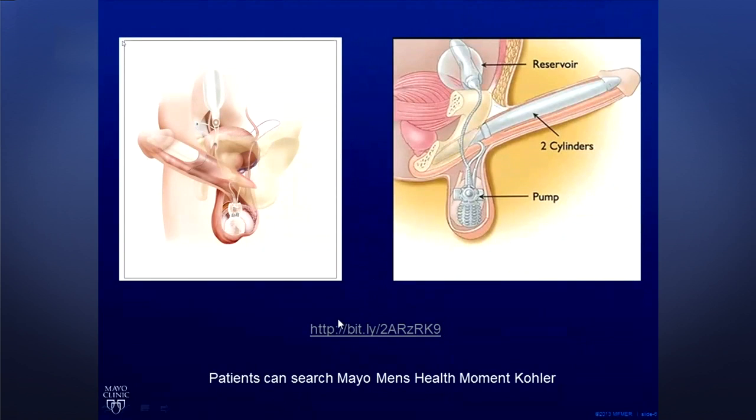Essentially, this is a three-piece device. There are three components: one, there's a pump — this is hidden in the scrotum, nothing outside your body, nobody knows you have this unless you tell them. Two, there are paired cylinders which actually go on the penis. And three, there is a reservoir which holds the fluid when the device is not being utilized. When the fluid is in the reservoir, the penis is flaccid. When the man pumps the device, it cycles the fluid into the cylinders creating an erection. In essence, this is very similar to what natural erections are supposed to be like.